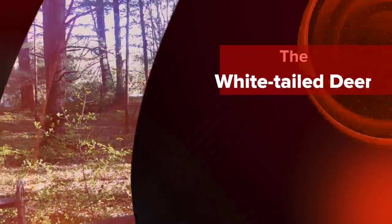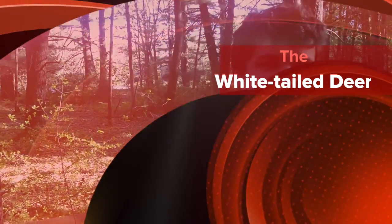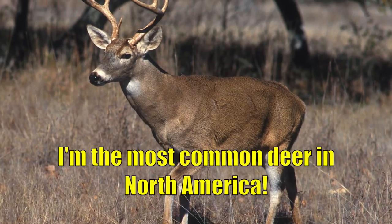Hey, I'm once again back at the Great Bay Wildlife Refuge, and I'm going to talk about whitetail deer. The whitetail deer is the most common deer in North America. It's about eight feet long, four feet tall, and weighs about 511 pounds.